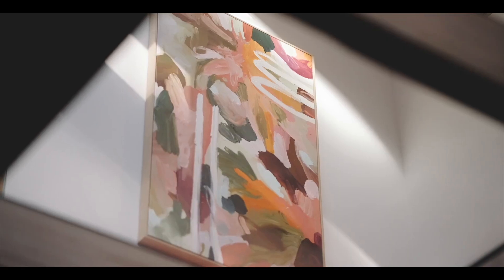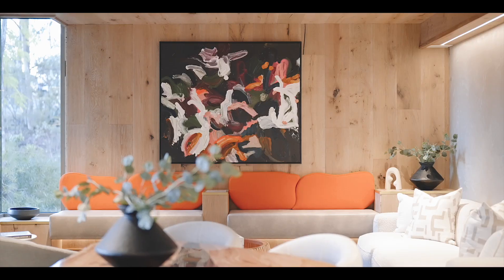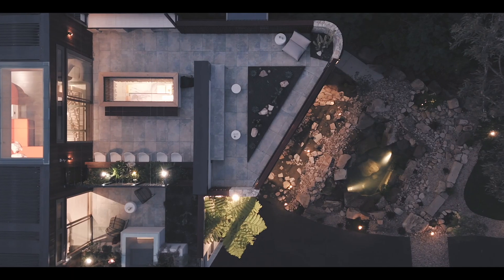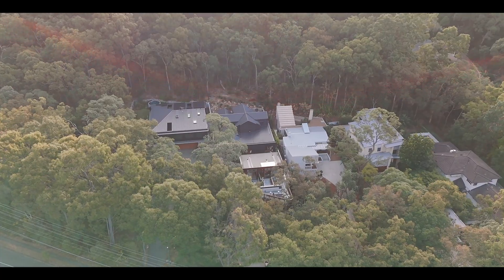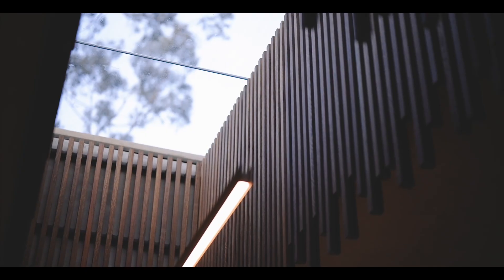Central to the home is the design ethos of open-plan living. I love the way the developer has managed to retain a harmonious connection between indoor and outdoor spaces across all three levels, and create such an inviting atmosphere through the use of warm timbers and elegant stone.